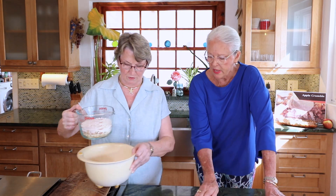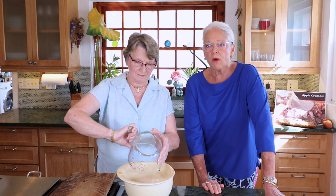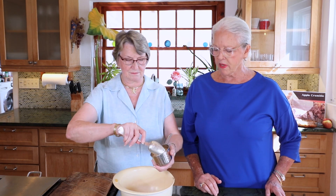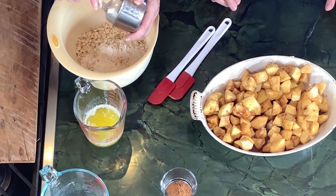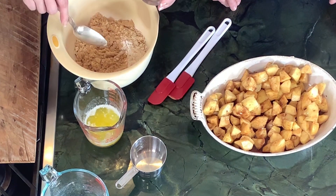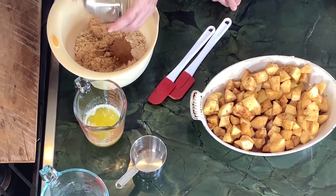Carol is going to pour in one and a half cups of rolled oats, then a half cup of all-purpose flour, and three-quarters of a cup of brown sugar. Great job — mix all that up!